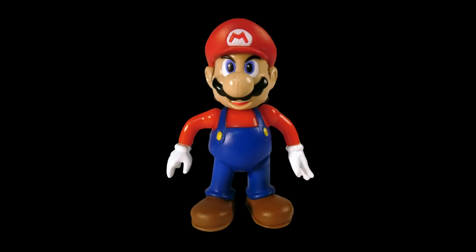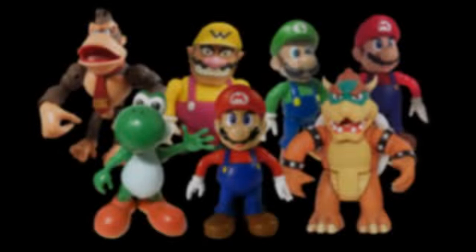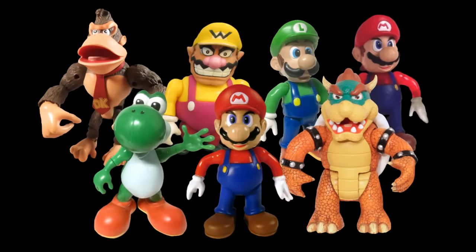Usually with merchandise you can tell what time frame it came from, and with this figure I instantly think: yeah, that's Nintendo 64 era Mario. It's so cool to have this design made into an action figure, as I highly doubt we'll see something that looks like this come out today.